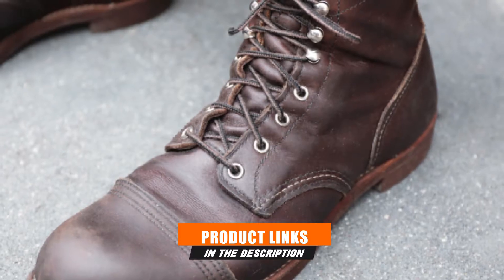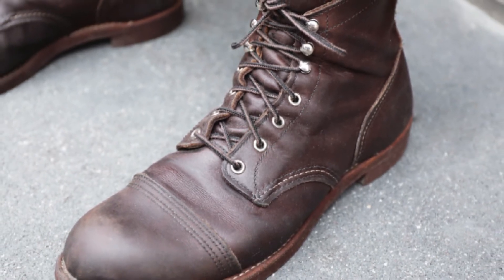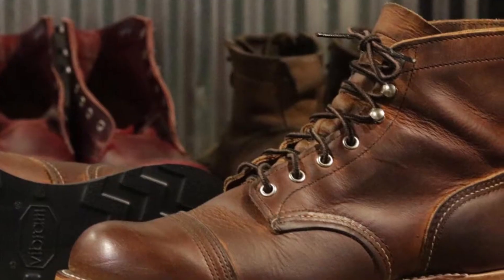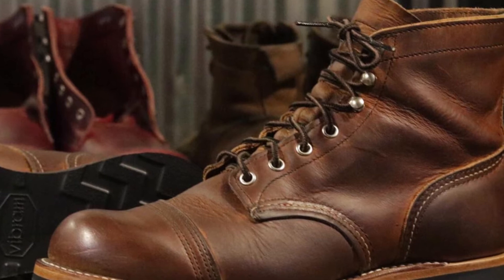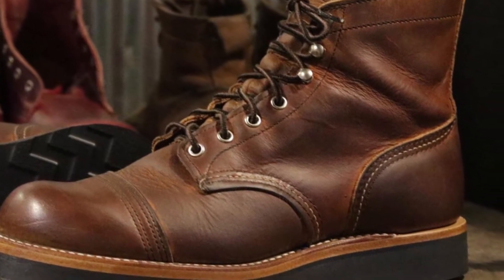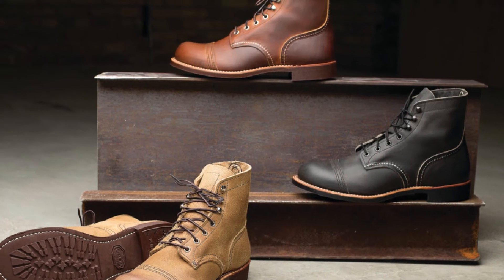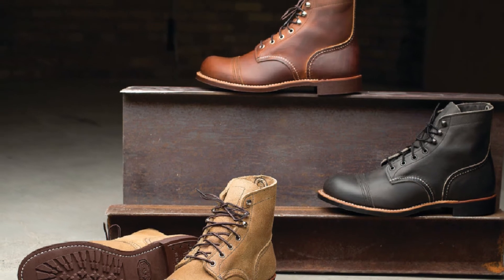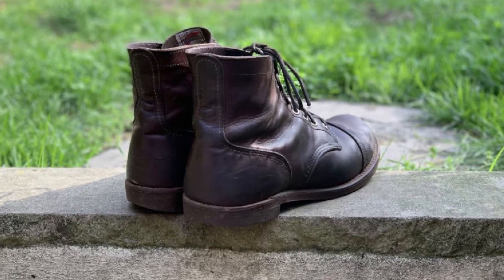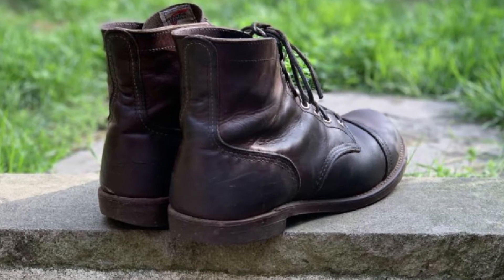If you are looking for a boot with a more subtle appearance, the Heritage Iron Ranger is a great option. This pair of boots is made from real leather and is available in four different colors, so you have the option to own an array of colors. This pair of boots can easily transition from work to running errands. The platform on these boots is smaller. If you choose to order online, you may want to size down one shoe size; if you have a retailer near you, they can help you find your perfect fit. A potential con is that the soles may not be as strong as other designs.